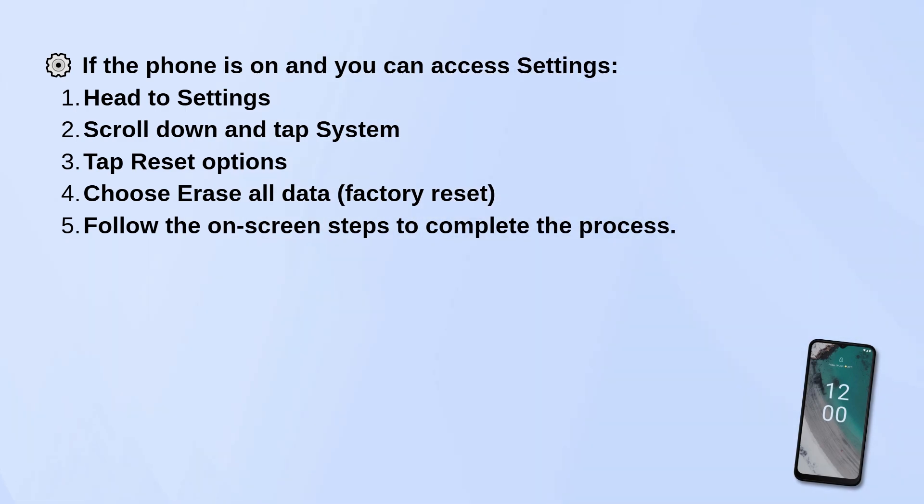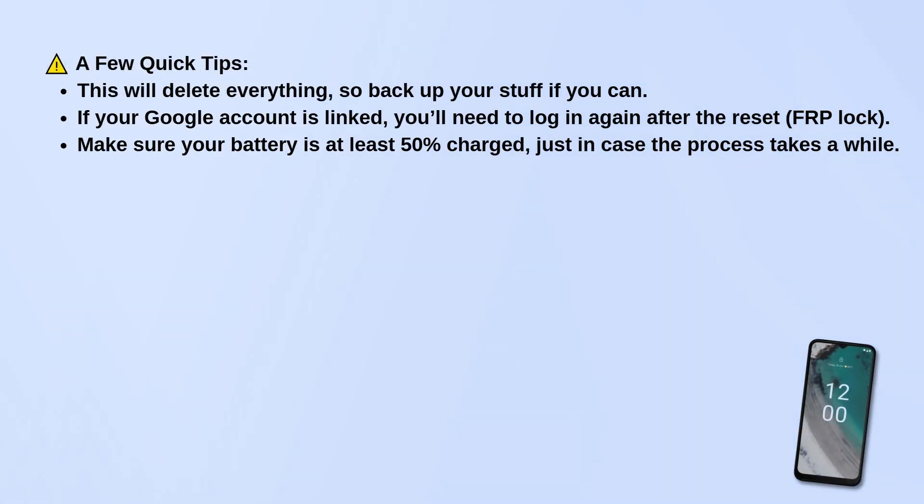Keep in mind, this will erase everything on your phone, so try to back up anything important beforehand if you can. Also, if your Google account is linked to the phone, you'll need to log back in after the reset due to the FRP lock. Lastly, make sure your battery is at least 50% charged just in case the process takes a little while.